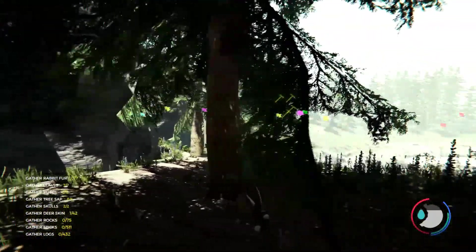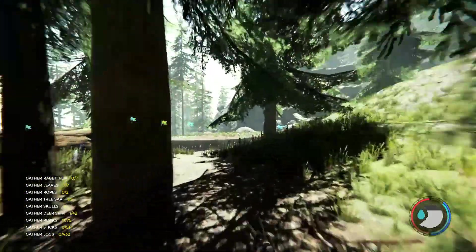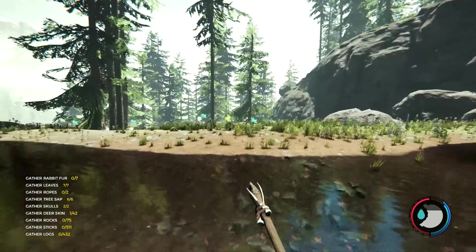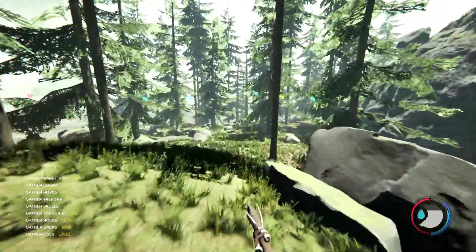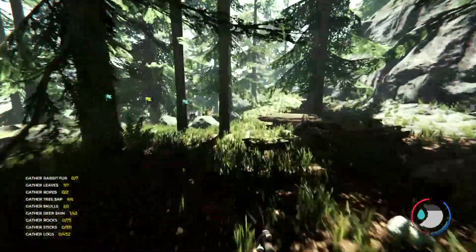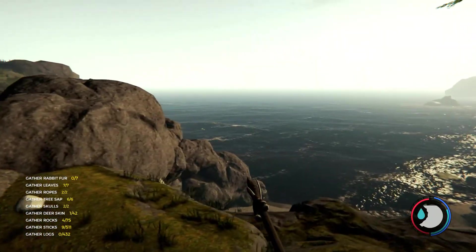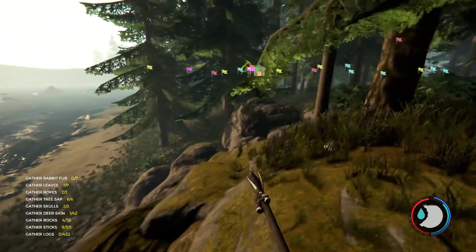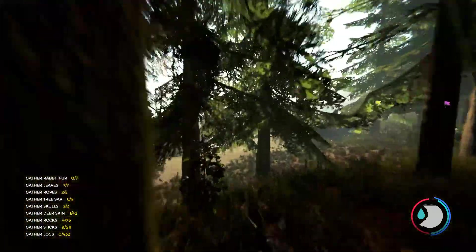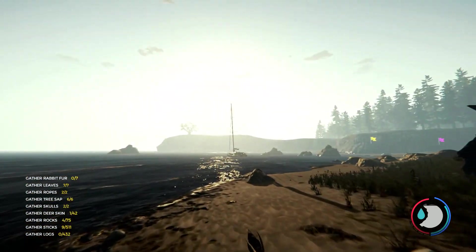Am I still being followed? I don't think so. More water. I'll see you guys once I get to the beach. Alright, I finally made it to the beach, but I went the wrong way so I ended up running all the way around.